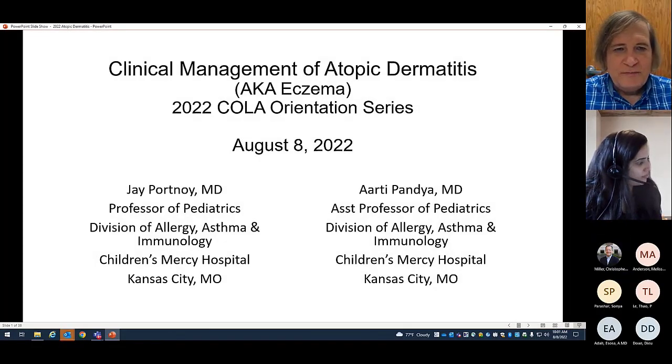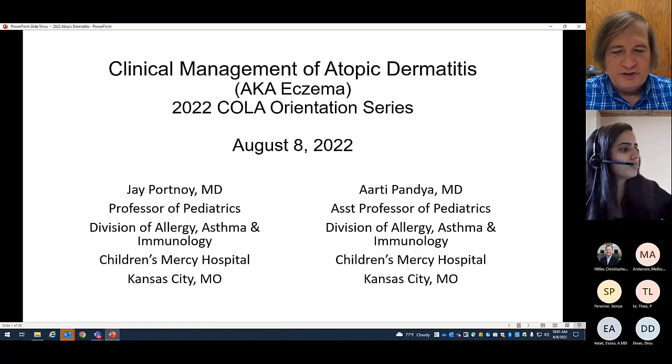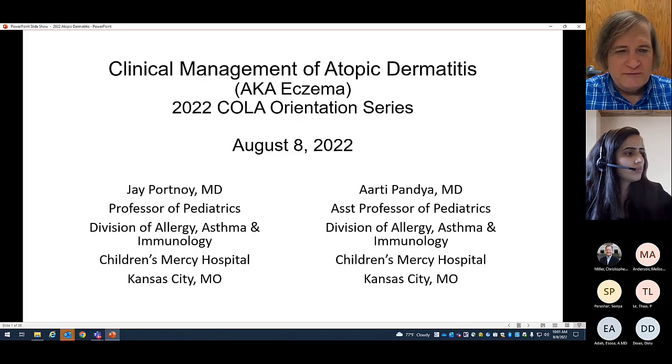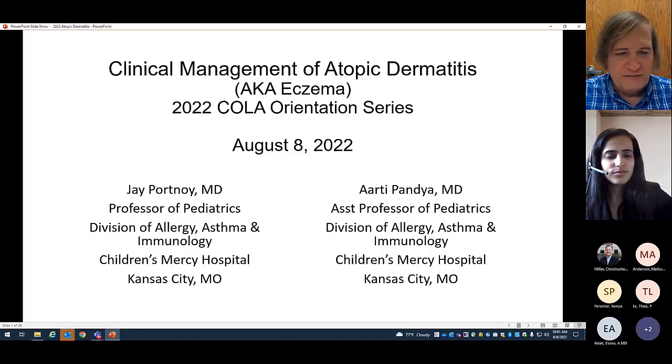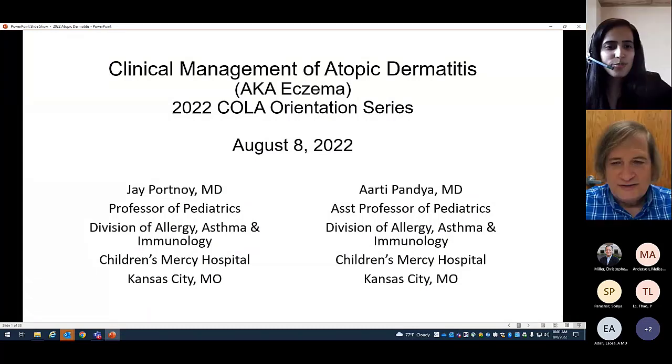Welcome back to our orientation series. Today we're going to be talking about clinical management of atopic dermatitis. This will be an interactive presentation. We have two speakers. I'm Dr. Jay Portnoy, a professor of pediatrics in the Division of Allergy at Children's Mercy. My co-presenter is Aarti Pandya, an assistant professor of pediatrics at Children's Mercy Hospital and the University of Missouri, Kansas City.